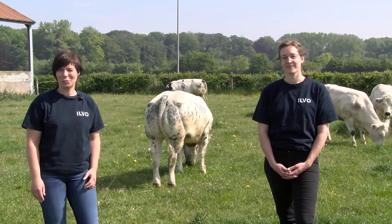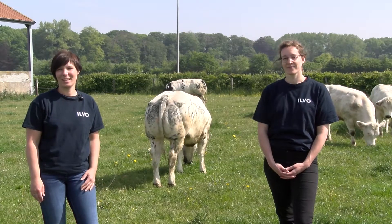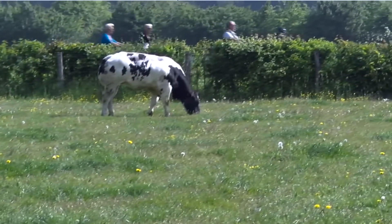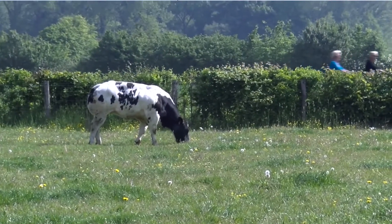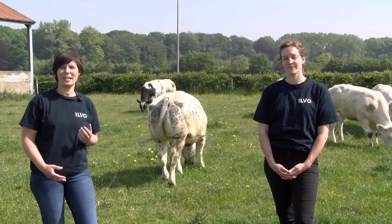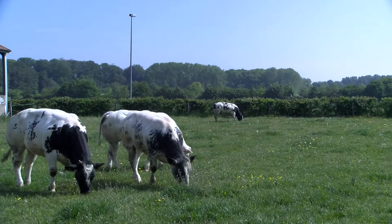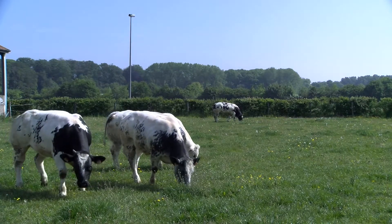In this network project we will collaborate with partners and network managers across Europe. As part of the ILVO Living Lab Animal Husbandry, we will collaborate with farmers, hear what their needs are, include their ideas and collect best environmental practices across the beef sector in Europe.